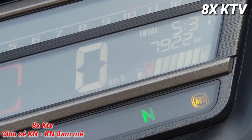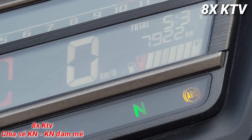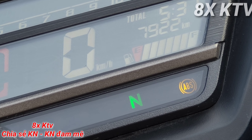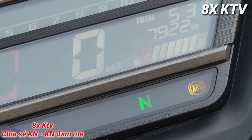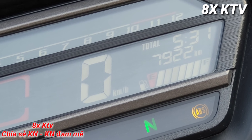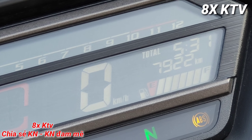Odo hiện tại là 7922 km. Ở video clip trước, mình thay nhớt Repsol Racing này ở Odo khoảng 6100 km, tính ra cái bình nhớt này mình chạy chỉ mới được có 1800 km thôi. Nhưng mình quyết định làm clip này để chia sẻ cảm nhận về nhớt này đến các bạn.